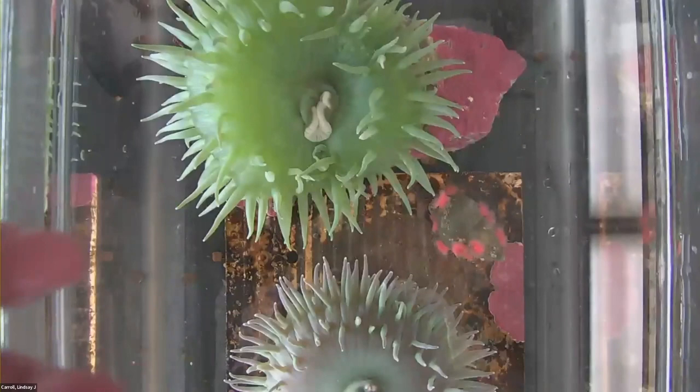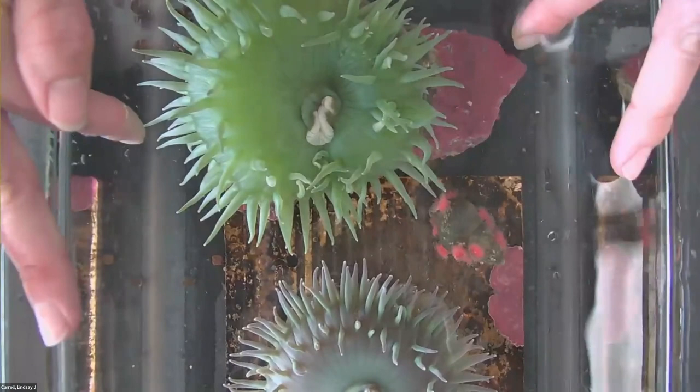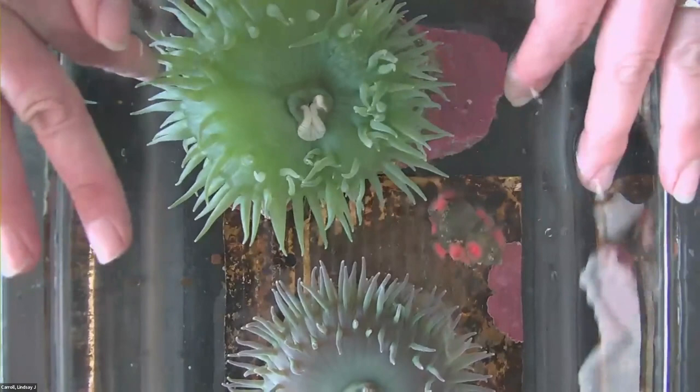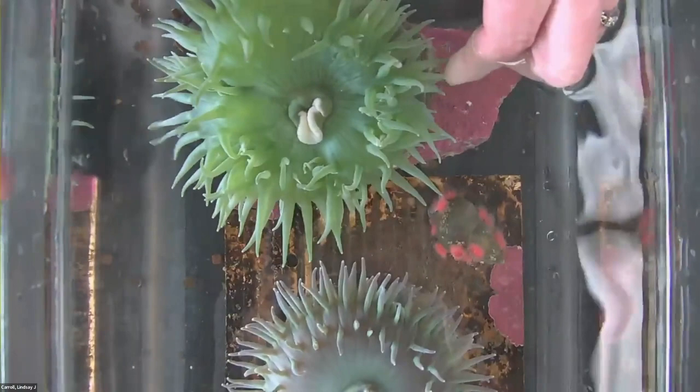When I say adaptations, that's structures like a body part or behaviors like hiding that allow them to survive in their environment. We're going to explore our first animal today. We're going to zoom down to our first critter here. Go ahead and type into the chat if you have seen or felt this critter before. Some folks have felt a sea anemone before and described them as jello feeling or sticky.